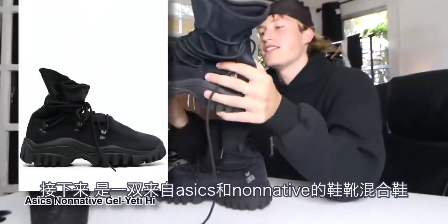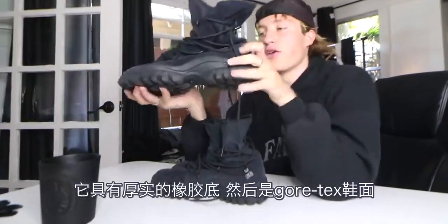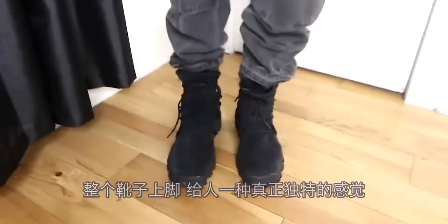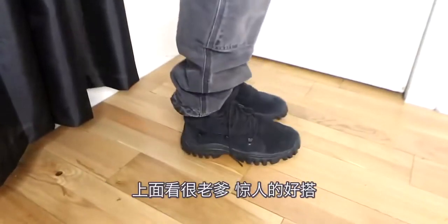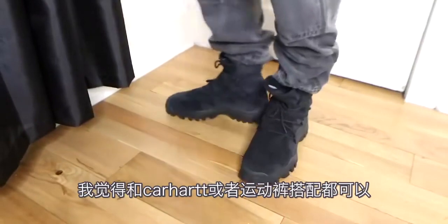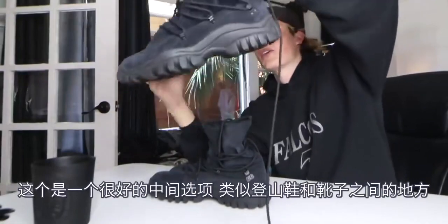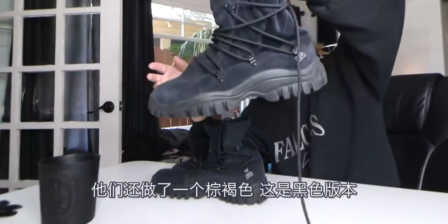Next up we have a sneaker boot hybrid from Asics and Non-Native. There's a thick chunky rubber sole and then a Gore-Tex top. The top is a formless piece of fabric with an intricate lacing system around the entire boot. These give off a really unique look on foot — from the top they're really chunky, but they're surprisingly easy to get on. I think they look the best with Carhartts or maybe sweatpants. As someone who struggles to find boots I like to wear, this offers a really nice in-between between a hiker and a boot. They also made these in a tan colorway — this is the black version.